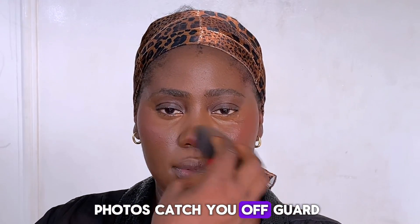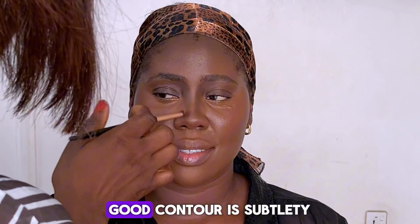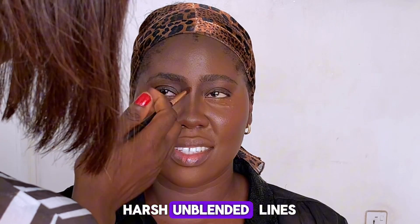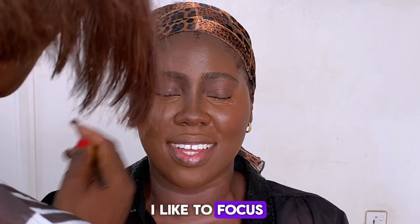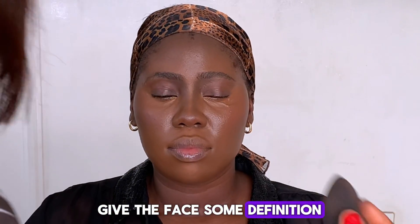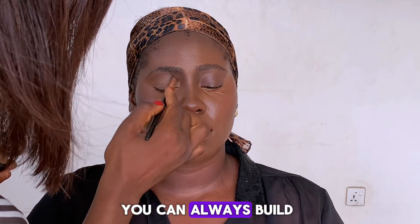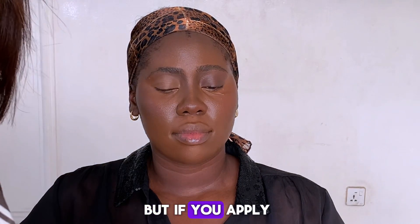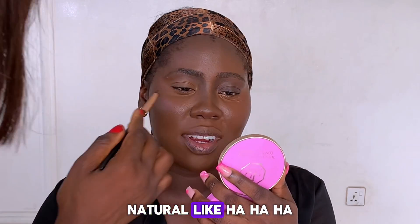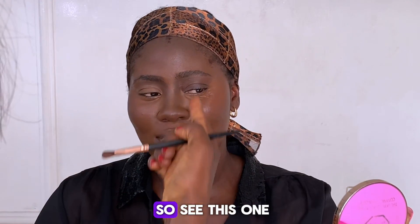It's time to contour. The key to a good contour is subtlety — you don't want those harsh, unblended lines. I like to focus on the cheeks, jawline, and a bit on the nose to give the face some definition. Here's a trick: less is more. You can always build it up, but if you apply too much at once, it's hard to tone it down.